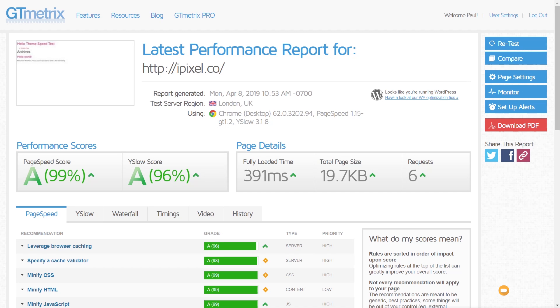The results are in. On GT Metrics we're getting just under half a second, and on Pingdom we're getting just under 400 milliseconds. So again, still pretty respectable times.